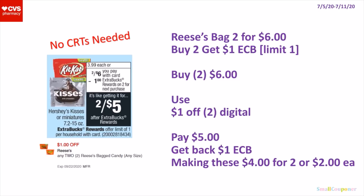So the Reese's bags — these are 2 for $6. When you buy 2, you get a $1 extra buck. It's a limit of 1. So you'll buy 2 for $6, use the $1 off 2 digital, pay $5, get back a $1 extra buck, making these $4 for 2 or $2 each.